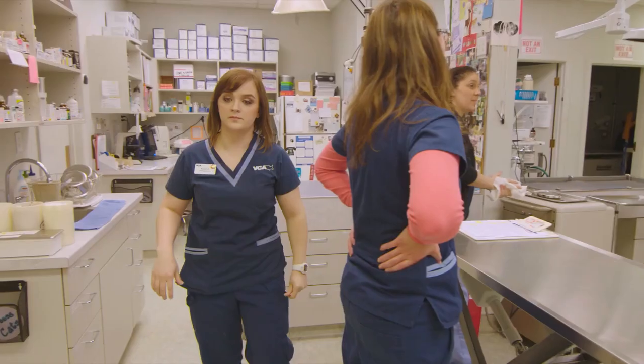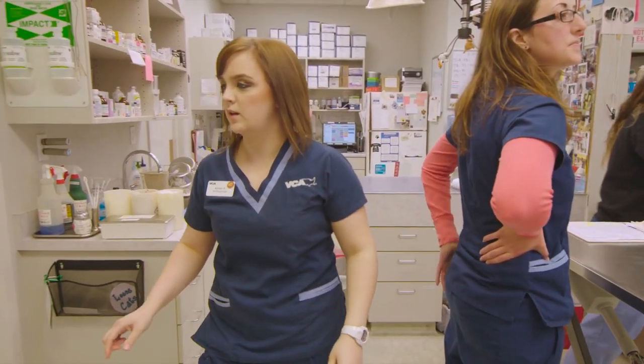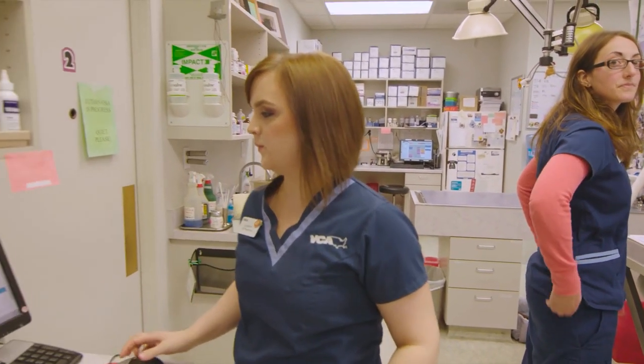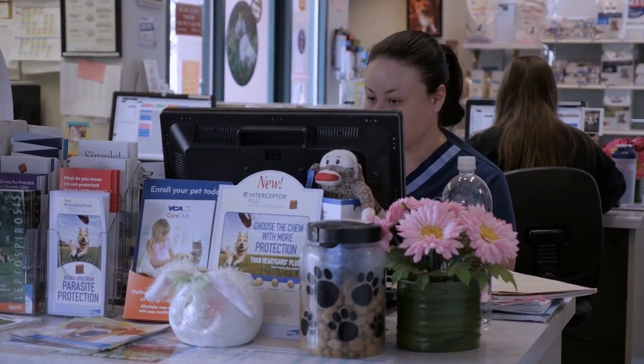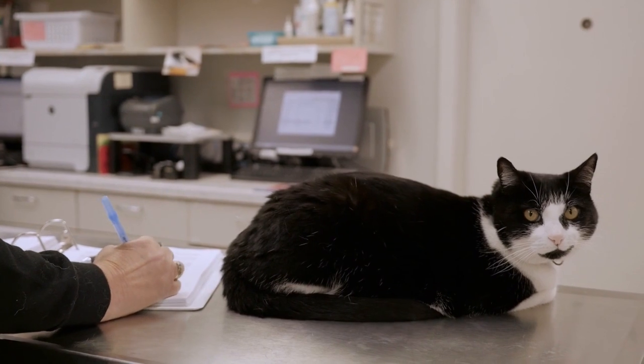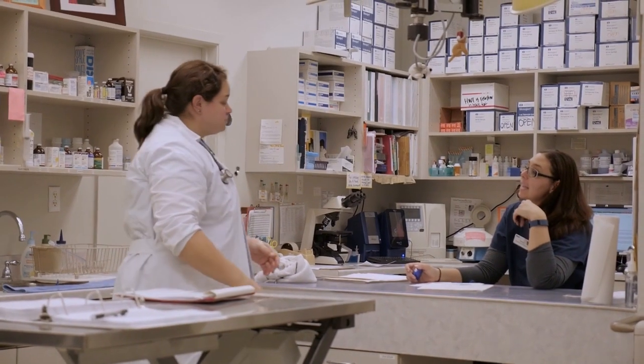Hi, my name is Amber. I'm a registered veterinary technician at VCA Mission San Jose in Fremont, California. When this patient walks in the door, the receptionist greets them and then a technician or myself get a quick history of what they're here for. We let the doctor know that they're here and what's going on, and then after the doctor tells us what the game plan is, we go from there.